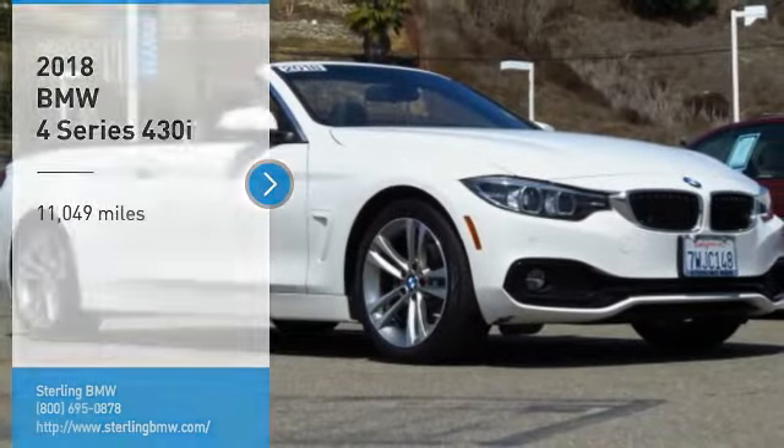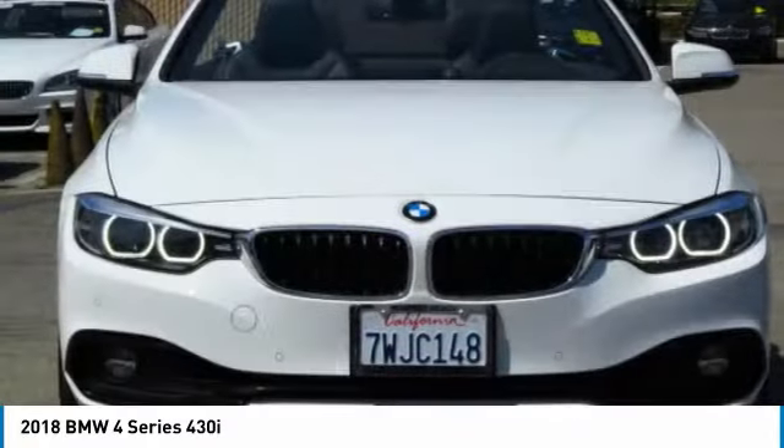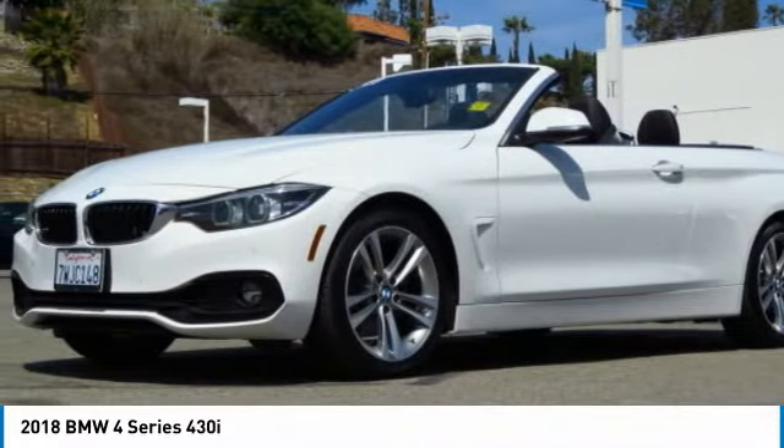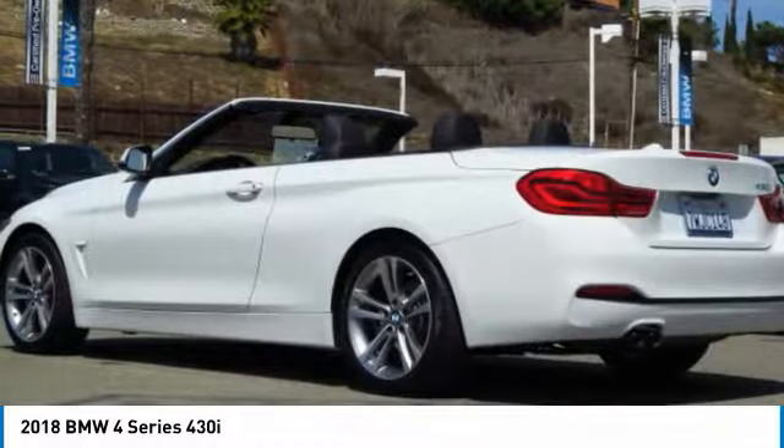Looking for the right vehicle? Check out the 2018 BMW 4 Series. The BMW 4 Series is a powerful machine which comes with impressive handling, upscale interiors, and it delivers on BMW's ultimate driving machine.